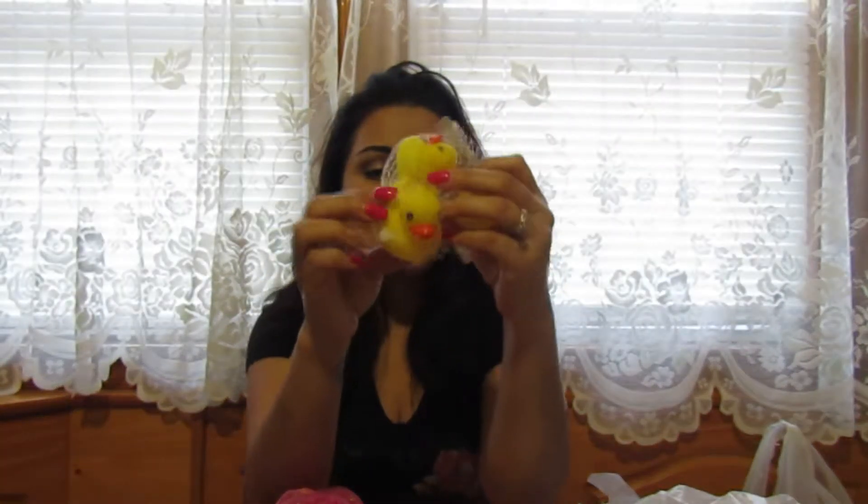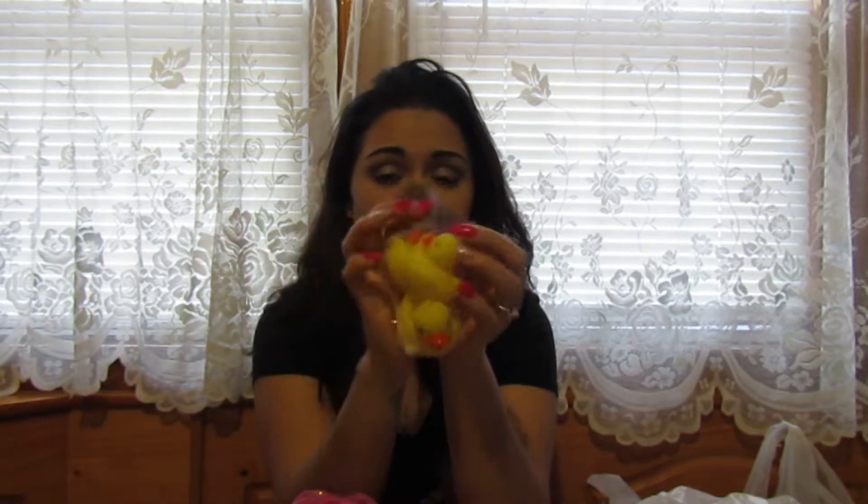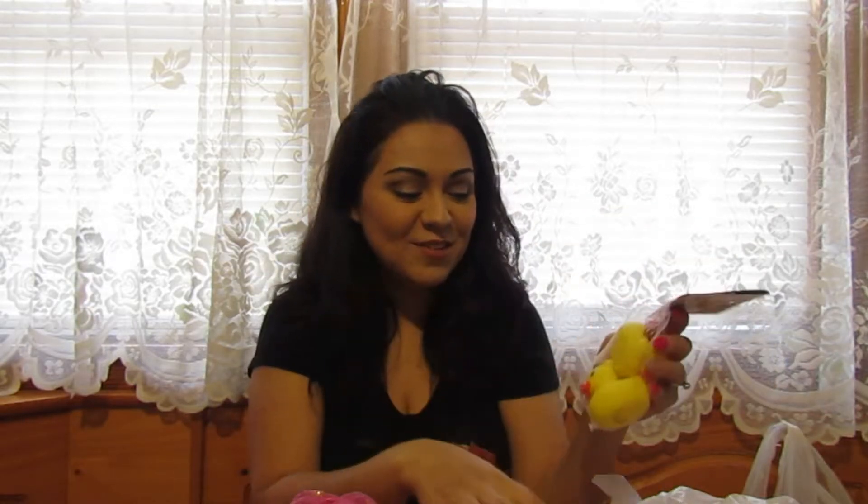The last thing in this bag is these cute little rubber duckies — a mama ducky and two little baby duckies. My kids love playing in the bath, so every time I see something bath-related for the kids I get it. They already have a bunch of duckies but I spoil them, so I got these.